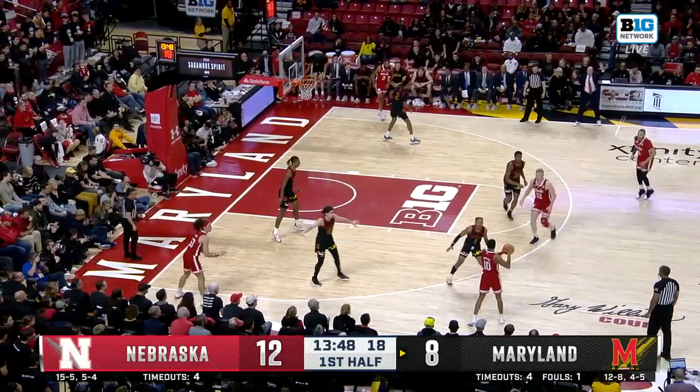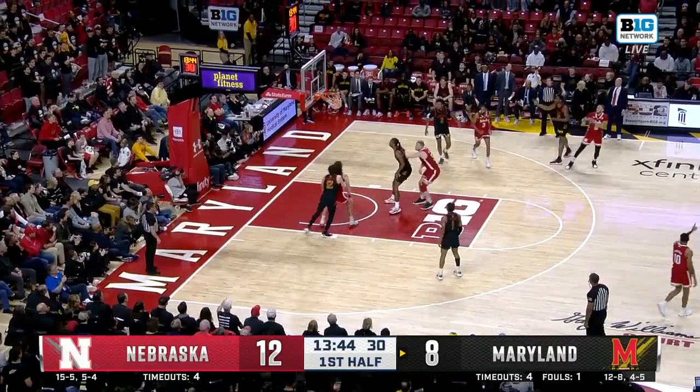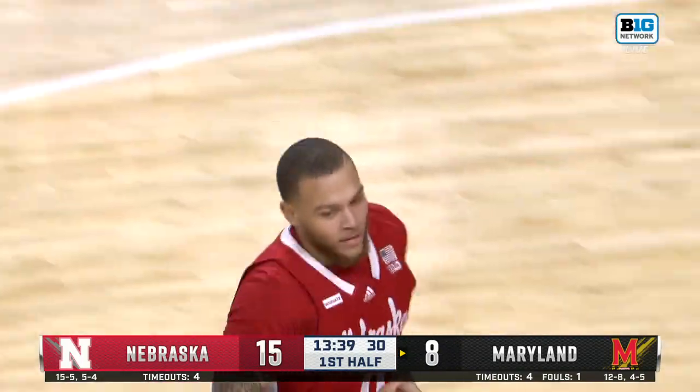Only 14 made threes on the year for Long, two of them early on here in this game. Here's C.J. Wiltshire speaking of off the bench. Nebraska scores a lot with their bench and Wiltshire leads the way in that regard.